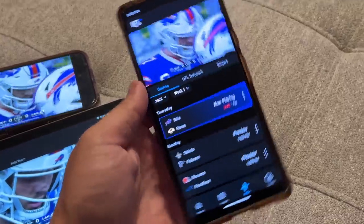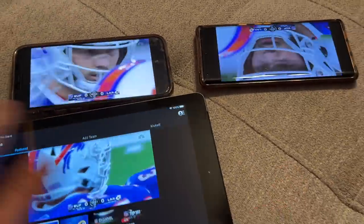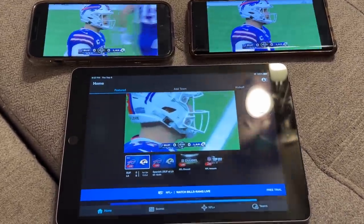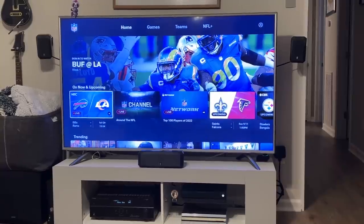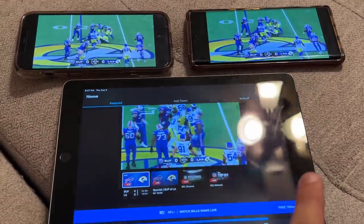I can watch it on three tablets at once, but without signing into a cable provider, I can't watch it on an Xbox. That's really lame — and because it works the same way on Android TV, this is even more of a waste of money than I originally realized.